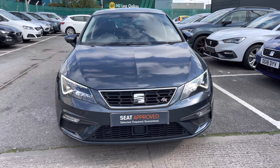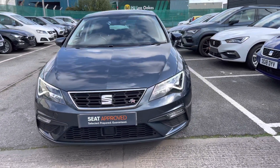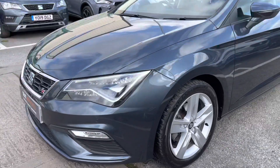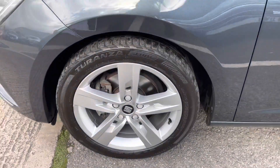Our approved used vehicles come with a couple of benefits including a 30-day exchange, a minimum of 12 months warranty, and much more. To find out more about our approved used vehicles, please give us a call on 01270 864 430, or carry on watching this tour to find out more about this particular vehicle.